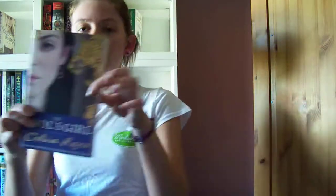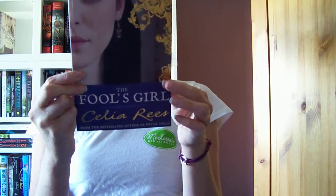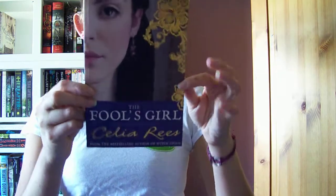I've got The Bells Girl by Celia Rees. I read The Witch Child by her, which I really liked, so hopefully we'll like this one. It's about a girl called Violetta that lives in London, and then she's got to retrieve some treasure.